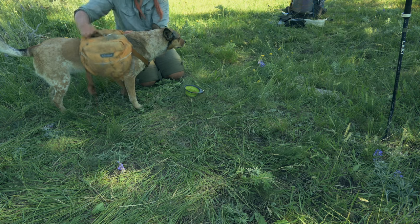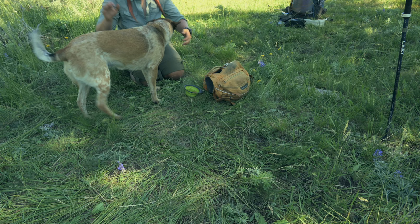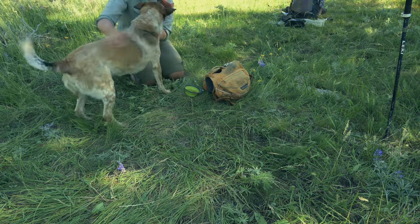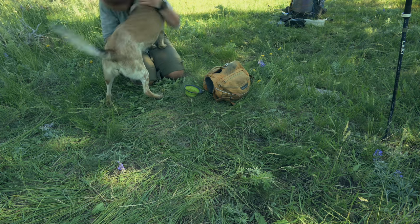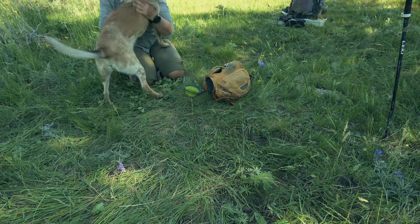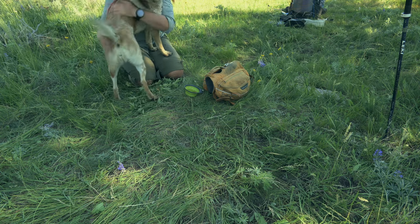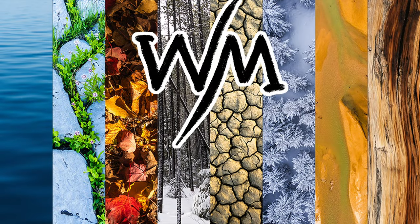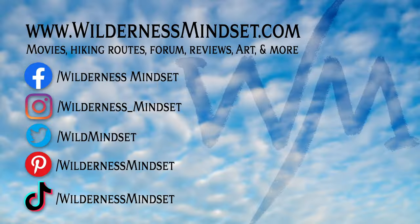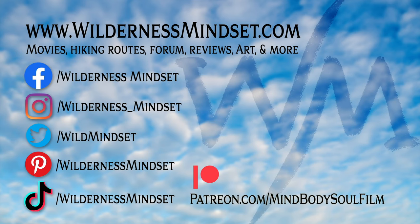And that is how Minnow's bag is packed — good job, good job! Thanks for watching and don't forget to subscribe if you enjoyed this video. We also have a Patreon page at patreon.com/mindbodysoulfilm.